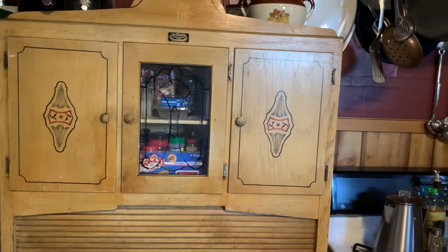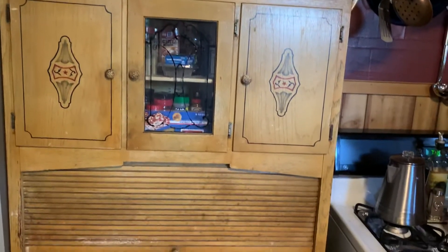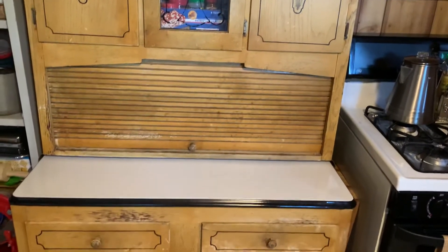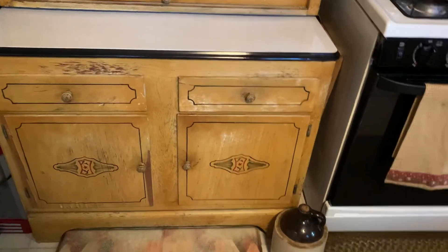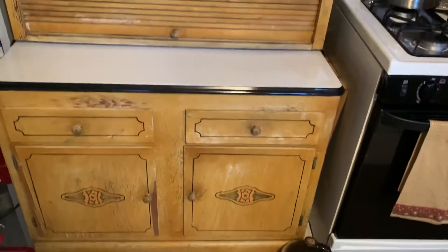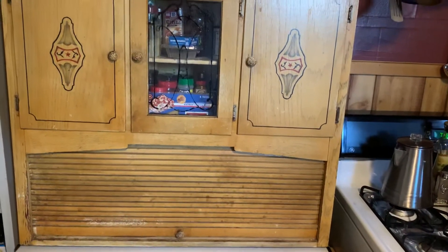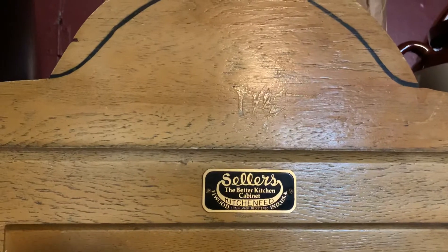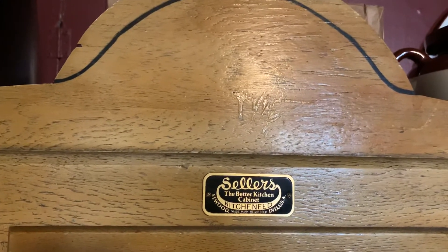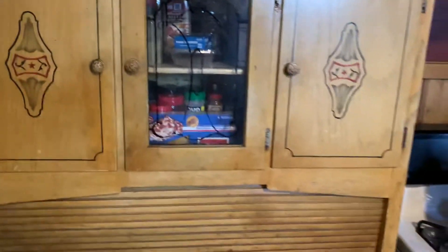Good morning — Sunday morning here. Yesterday morning we were out running around and I made arrangements to meet a fellow. Look at this — Tammy's been wanting one of these cabinets for the kitchen. This isn't a Hoosier; we've been looking at Hoosiers but they're way expensive. This one is a Sellers.